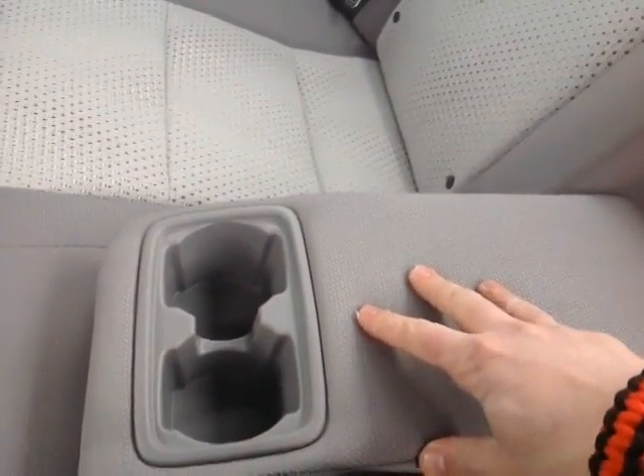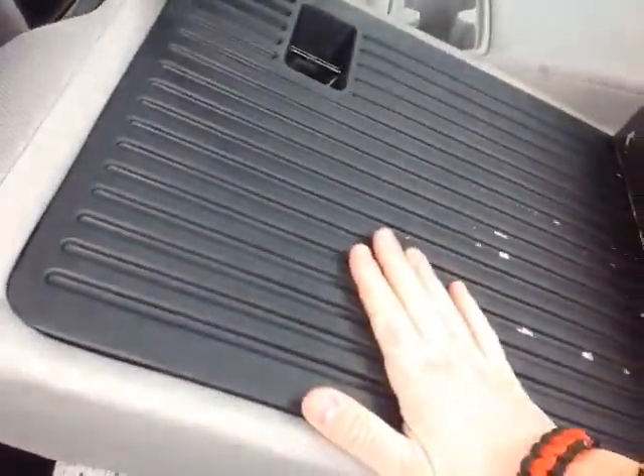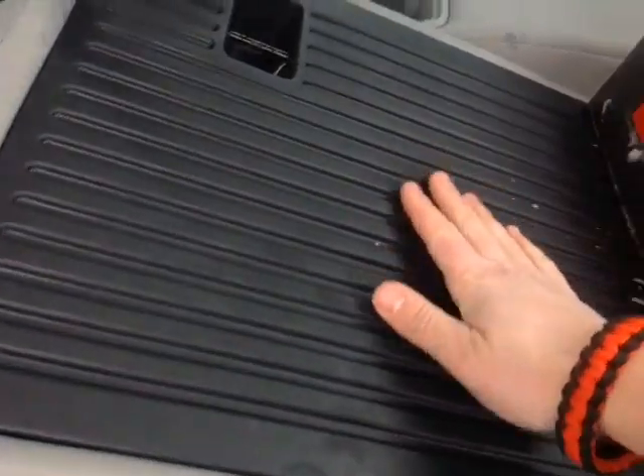I folded out this center console to reveal a couple of additional cup holders, and as you recall I pulled those tabs in the trunk which allows me to fold these seats forward in a 60-40 split. Nice rugged backing there — I've got enough room for my snow gear here and anything else that goes back into the trunk.